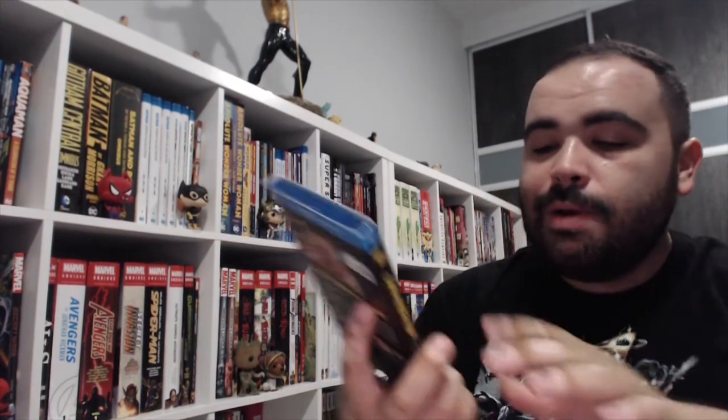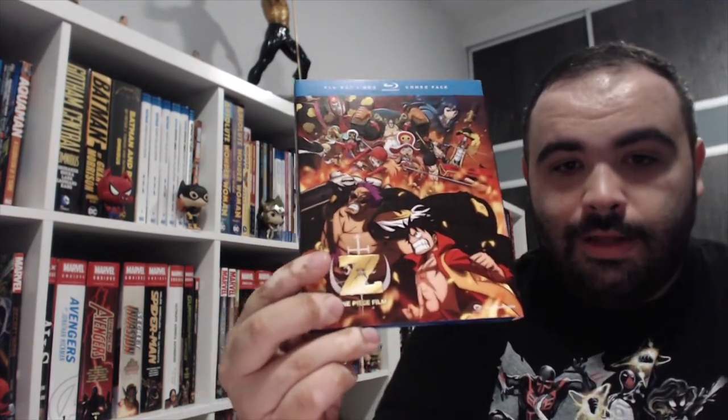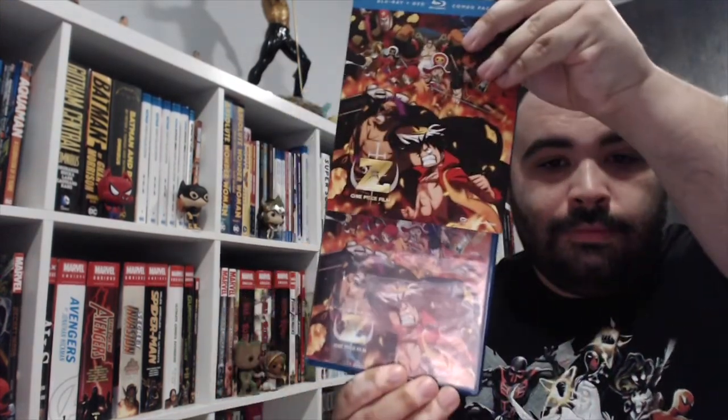As a collector, I am happy to get it. I wanted to own as many One Piece Blu-rays as I could, so I got One Piece Film Z on Blu-ray and DVD for like $9 or $10 — something crazy like that.